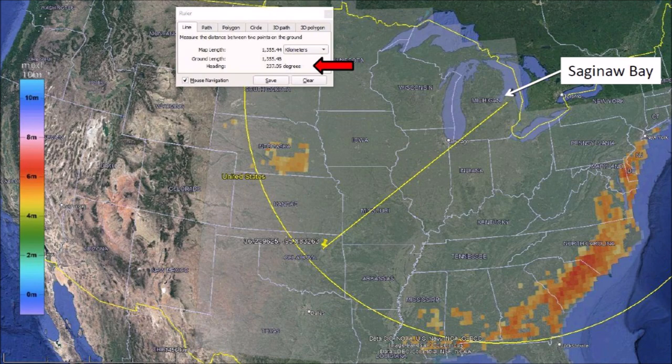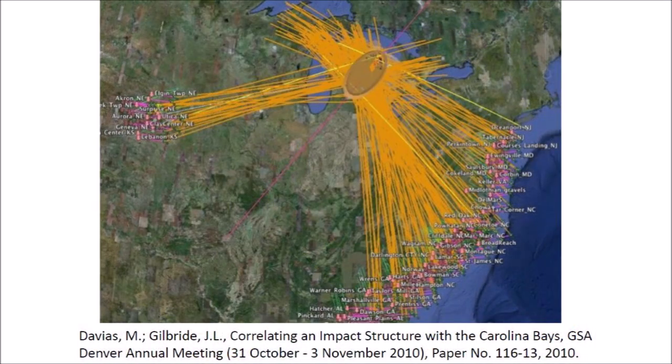This map shows a circle with a radius of 1,500 kilometers centered at Saginaw Bay. Most of the impact basins are found within this circle, as indicated by the orange correlation. There are a few basins beyond the circle in Mississippi and Alabama. In 2010, Davias and Gilbride found that, taking into consideration the rotation of the Earth, the major axis of the Carolina Bays and the Nebraska Rainwater Basins converged at Saginaw Bay.